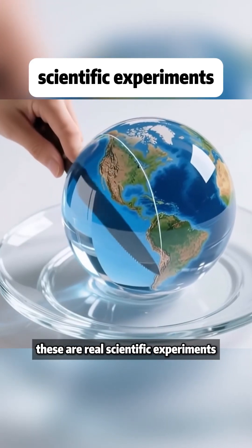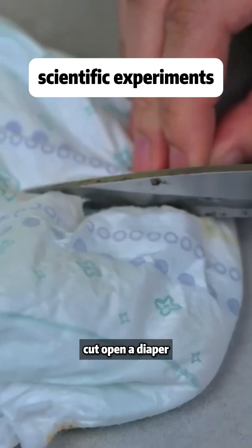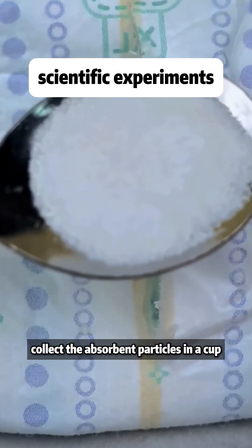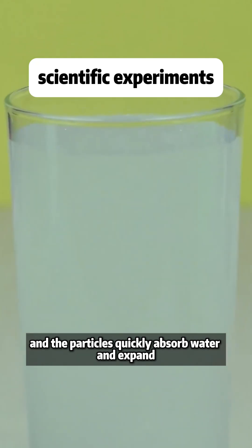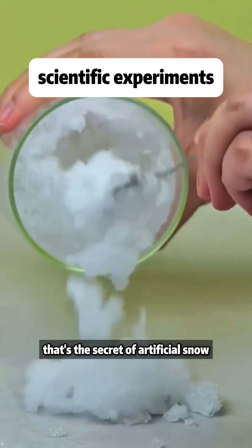This isn't special effects — these are real scientific experiments. Cut open a diaper, collect the absorbent particles in a cup, add clean water, and the particles quickly absorb water and expand. That's the secret of artificial snow.